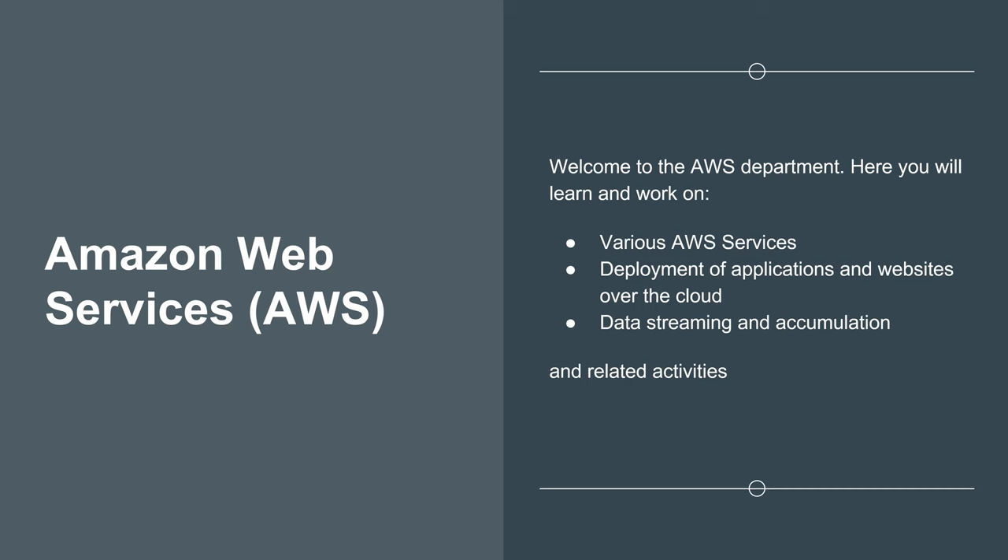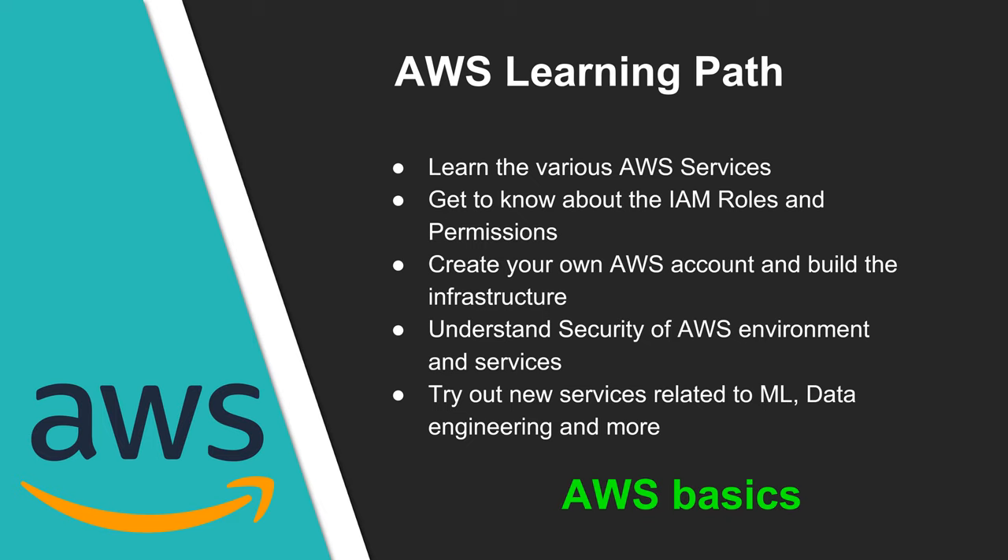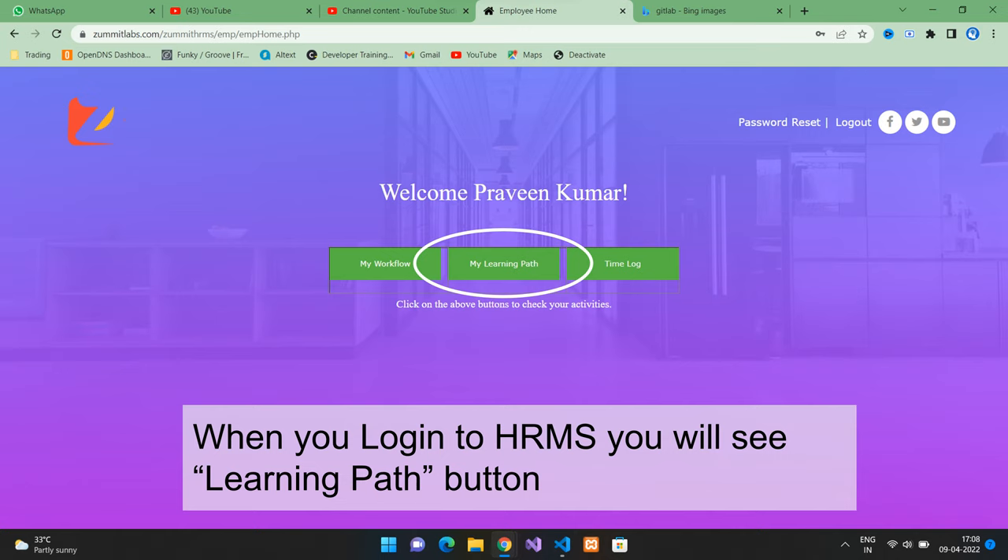Welcome to the AWS department. Here you will learn and work on common AWS services, roles and access management, deployments of applications and websites over the cloud, and advanced AWS services. First, you need to get familiar with various services in AWS. Learn about IAM roles and permissions. You will have to create your own AWS account and build the infrastructure. Understand security of the AWS environment and services. Also, you can try out new services related to machine learning, data engineering, and there is so much more. To work on your learning path at ZAMIT, log into HRMS and click on the learning path button.